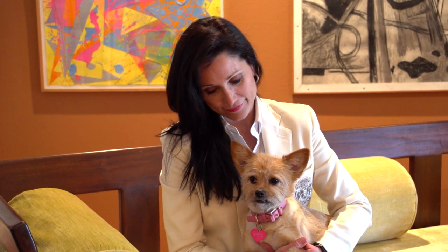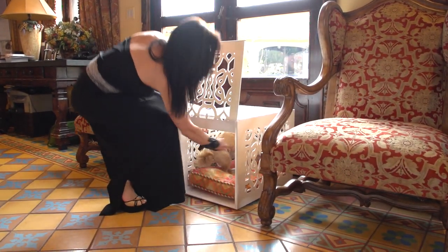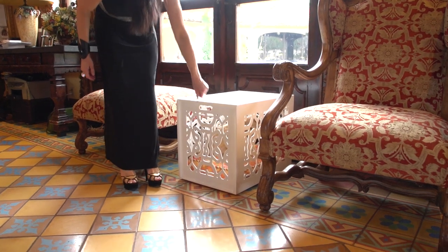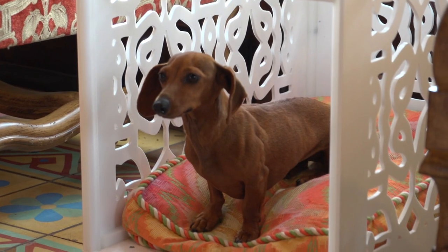Your pet is an integral part of your family and deserves the very best in luxurious, artistically pleasing, and very functional pet crates, barriers, and gates. Maricela Sanchez Art's bespoke crates and gates are unique, intricately patterned, chic solutions to bulky mass-market options.